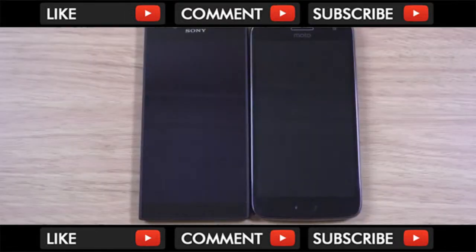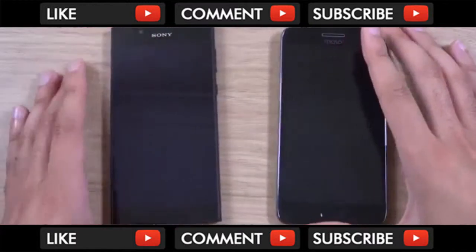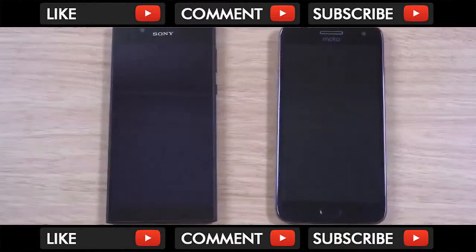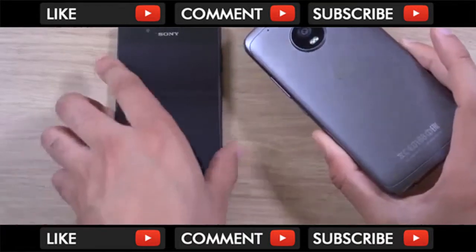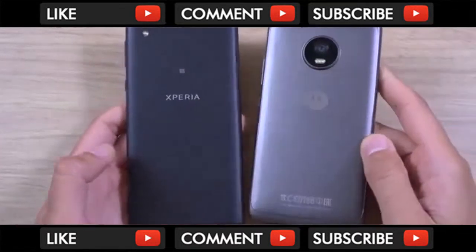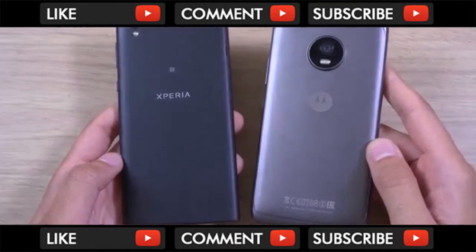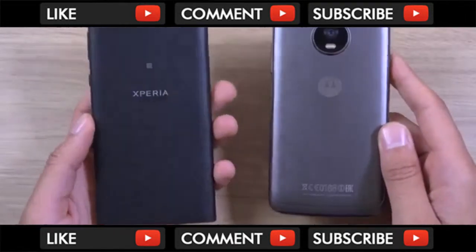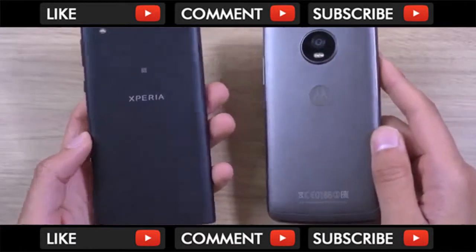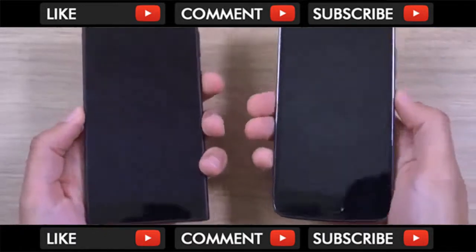Hey guys, I just wanted to do a quick little comparison here between the Sony Xperia L1 and the Moto G5. This is the G5 for 2017 compared with Sony's mid-range phone. Both of these will set you back about £200 for the Moto G5 and £150 odd for the Xperia L1.